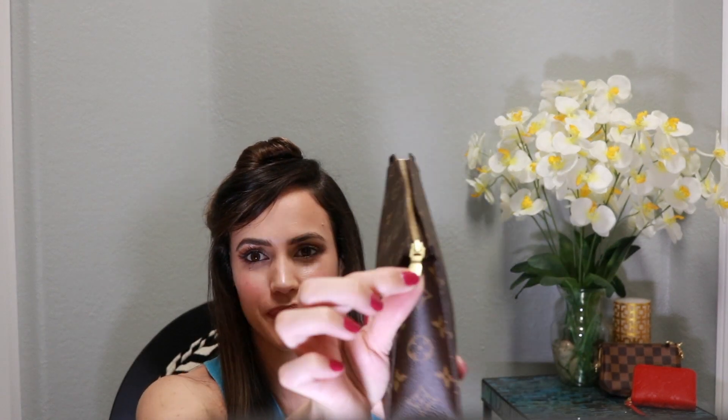My next SLG is the Toiletry Pouch in size 19, and this is in the monogram print. The monogram comes with the vachetta and gold hardware. This one has a cream-colored interior. I do have it full right now, and it does not have a pocket inside.